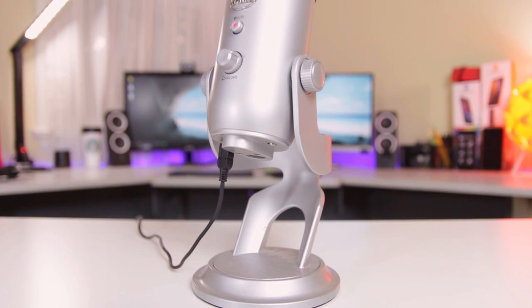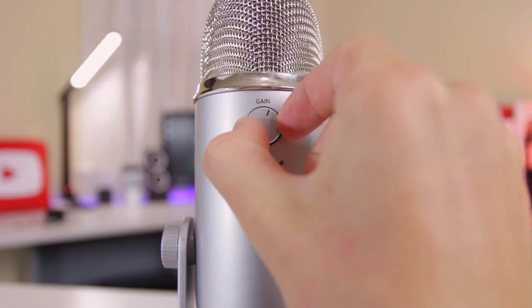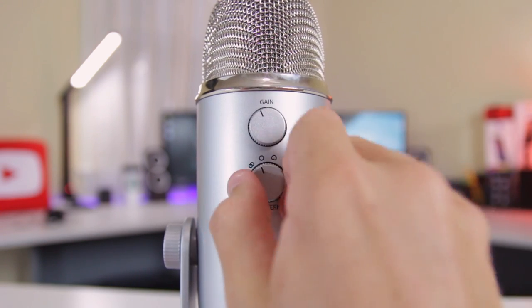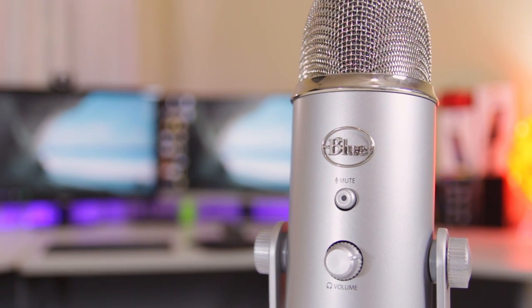Then I set up my microphone that you can see here — the Blue Yeti. The Blue Yeti has been my go-to mic for over the past year because it's so easy to get good audio quality out of it. I actually don't edit the audio from this microphone at all because it hardly makes any difference, as the sound quality is already fantastic from the start. And I record all my audio into the free Audacity software.